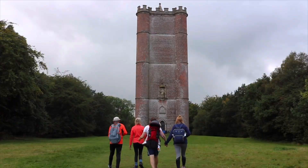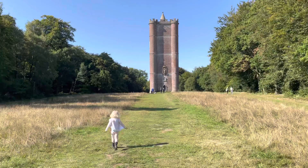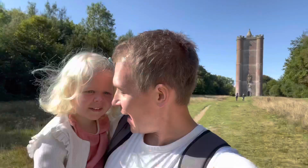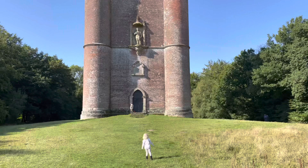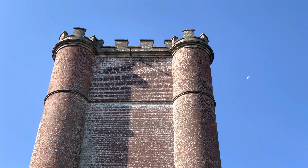A memorable and fun adventure with Mum and Dad. So that was two years ago — we're back to climb the tower. At 160 feet high, the tower is a folly designed by Henry Flitcroft for Henry Hoare II in 1772.